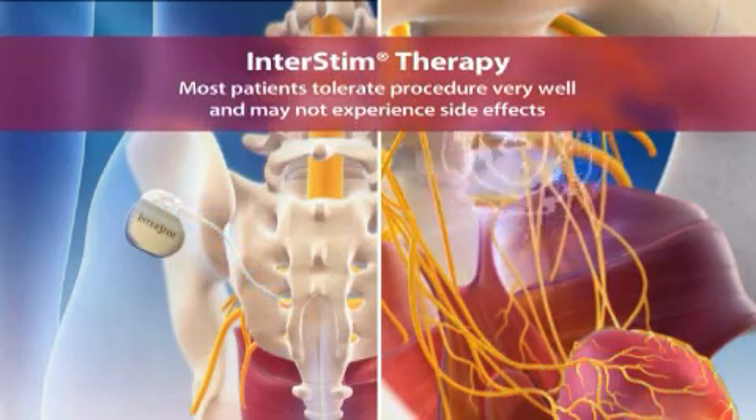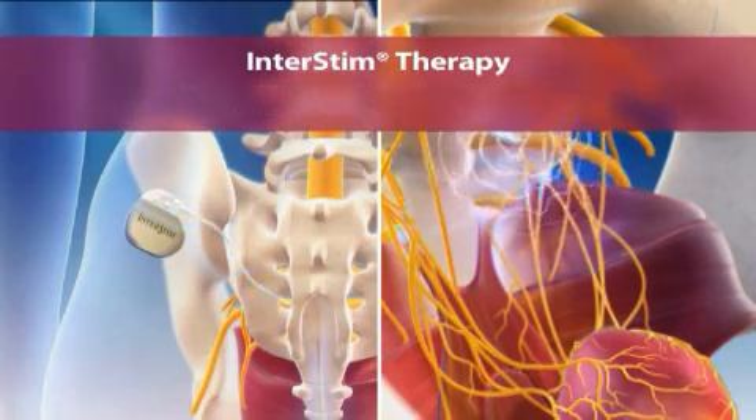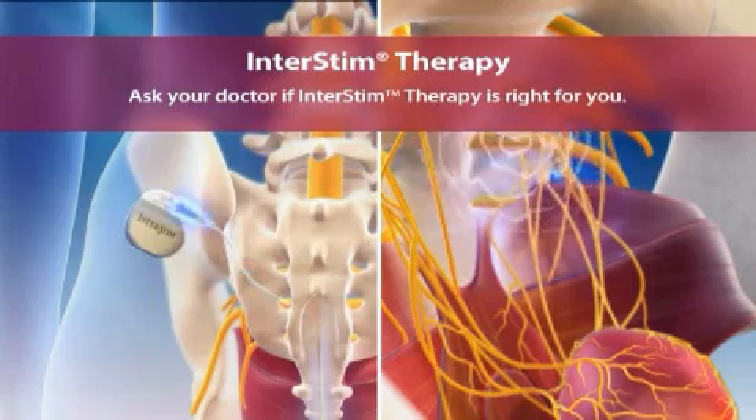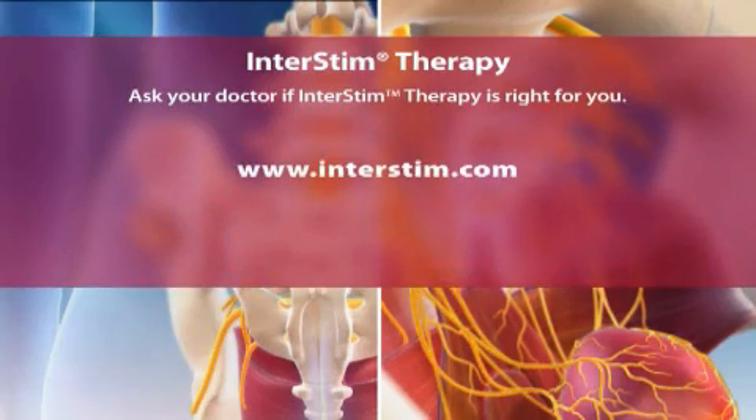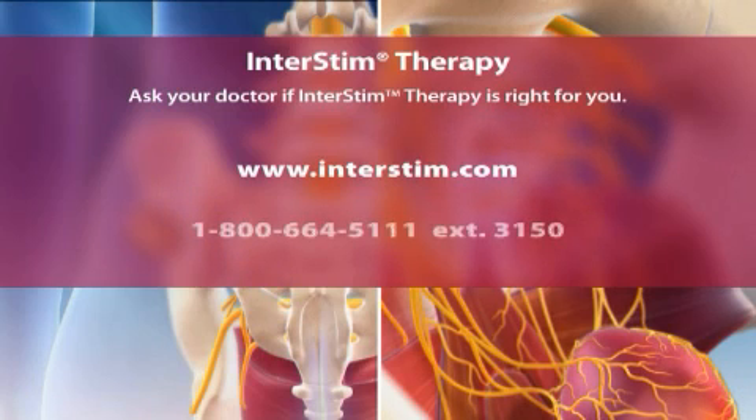Most patients tolerate the procedure well. Results may vary. Ask your doctor if InterStim therapy is right for you. You can also learn more at www.interstim.com or call 1-800-664-5111, extension 3150.